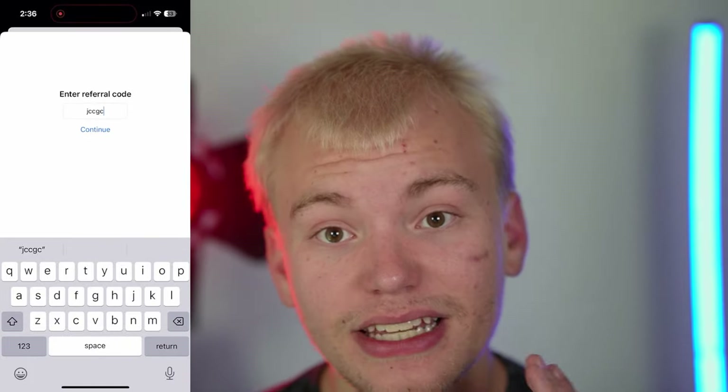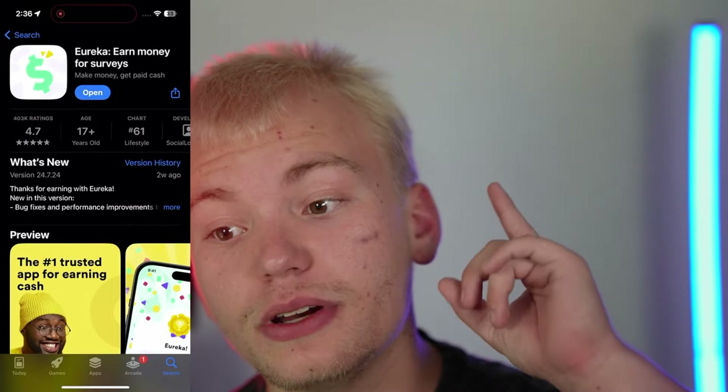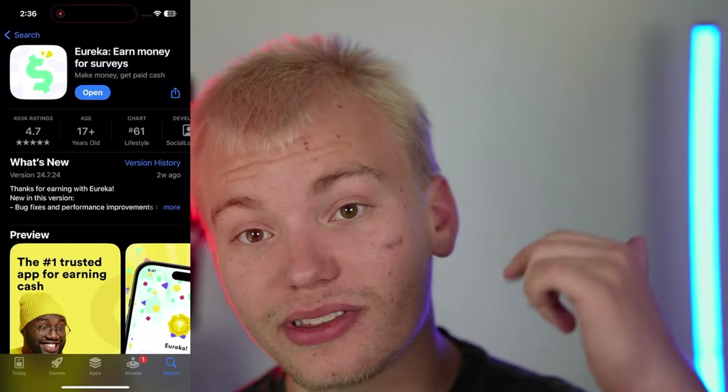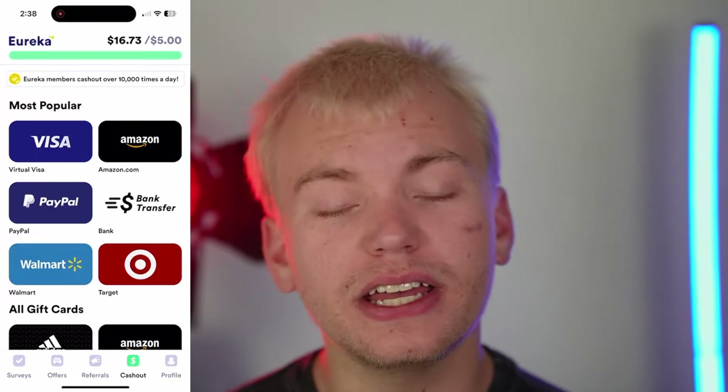The next app I recommend is called Eureka. Eureka is available on both the Apple App Store and Google Play Store. If you sign up with the link in the description or enter my exclusive share code — 8UXHGY — you'll get a free $1 that you can instantly withdraw into your PayPal account. Once you enter that code, you will get a free $1 survey which you can redeem directly to PayPal or via bank transfer. I'd highly recommend checking out Eureka as well as SoFi because they both support bank transfers.